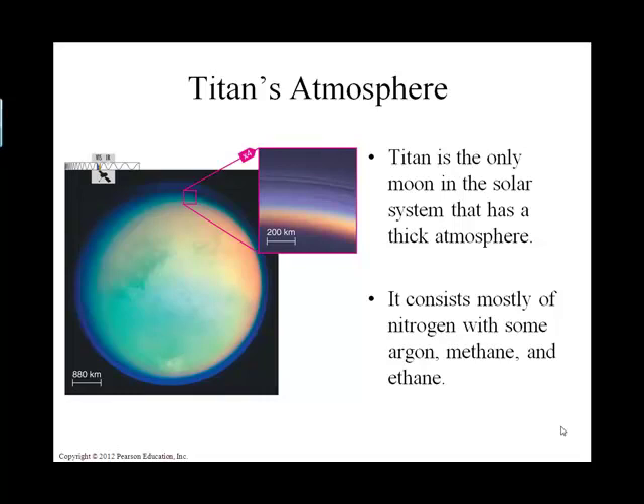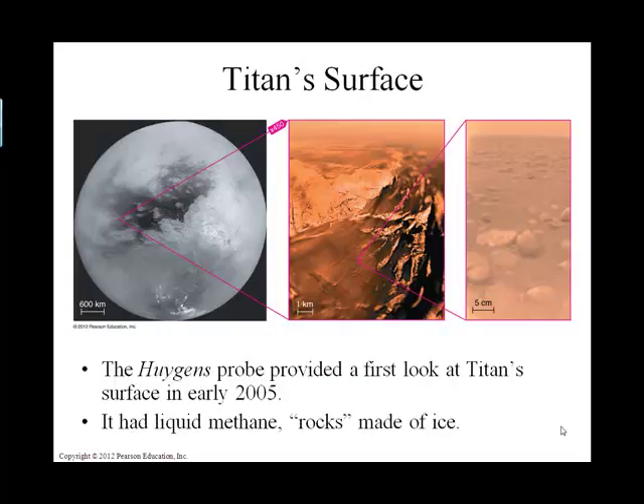Titan's atmosphere is mostly nitrogen, and it has a cycle of liquid precipitation — but that precipitation is in the form of methane, liquid methane. So it doesn't have a water cycle; it has a methane cycle where it rains methane. I think that is so cool.